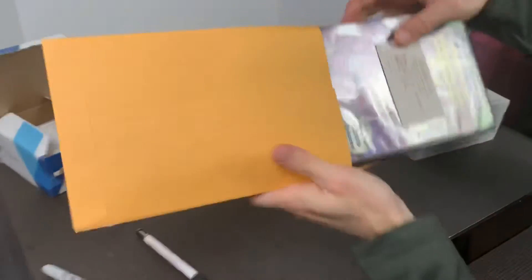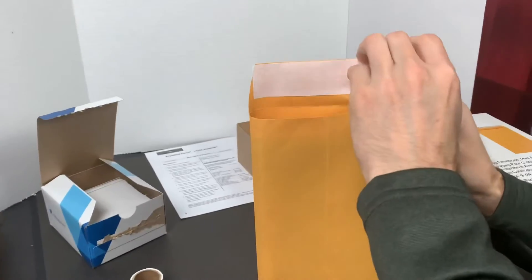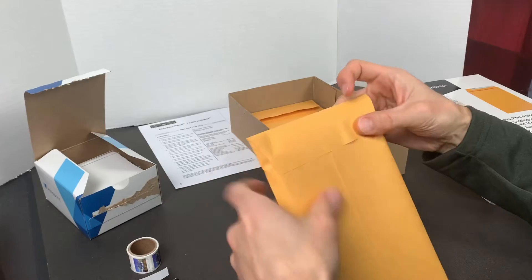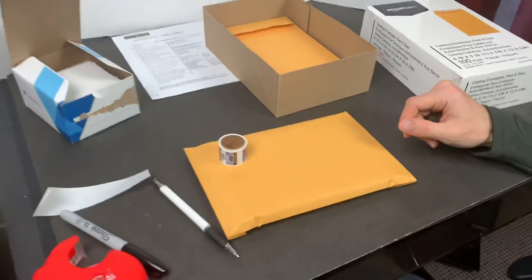One of the reasons I like this envelope is that when the DVD goes in, there's a nice self-sealing strip here. During these times, when we're handling things, you don't have to touch any glue seals — it seals nice and tight. The customer's name goes on there, we've got our stamps, and that's how we ship out the DVD.